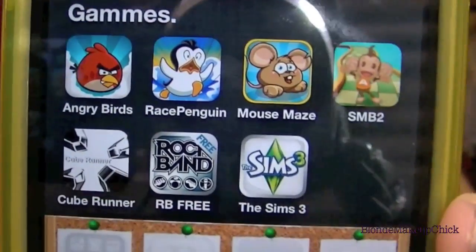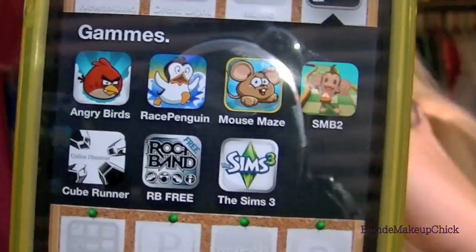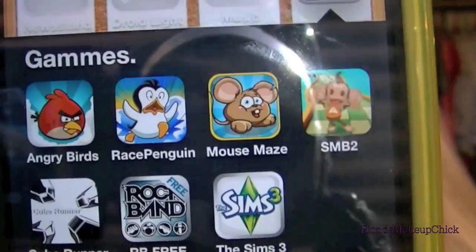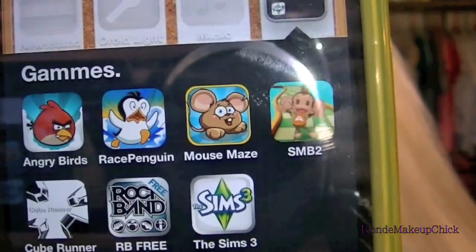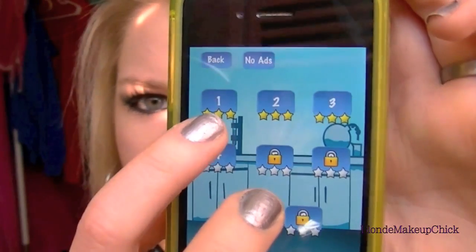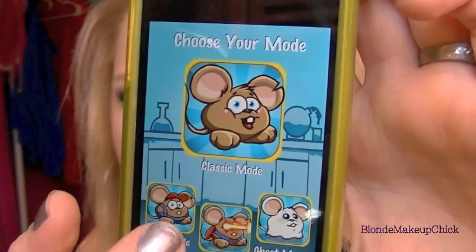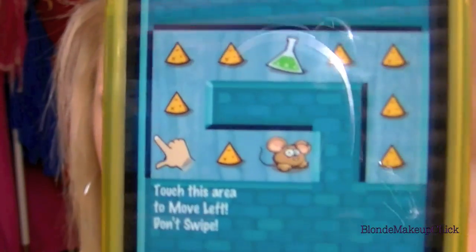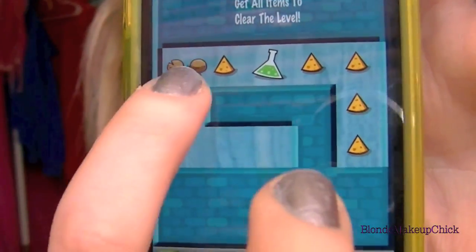This folder is games. I have Angry Birds — I'm sure everyone knows what that is. Race Penguin, I don't even remember what that is. Mouse Maze — it's just like a maze to get through to the cheese. And then there's a SM game where you pretty much move your phone a certain way to get the monkey to the end of the cube or whatever, and that's a pretty cool game.